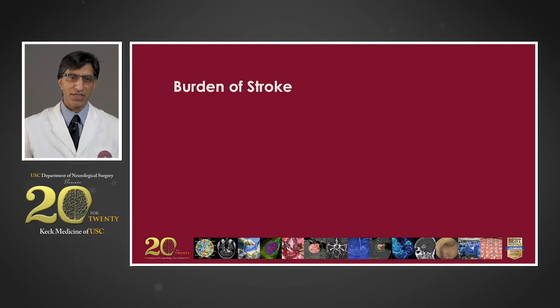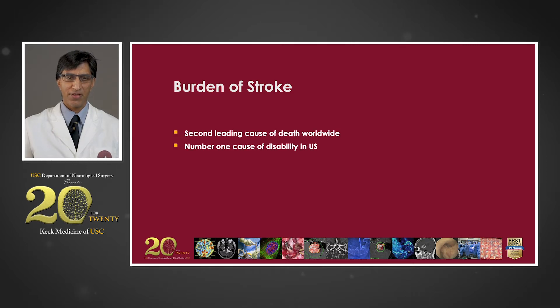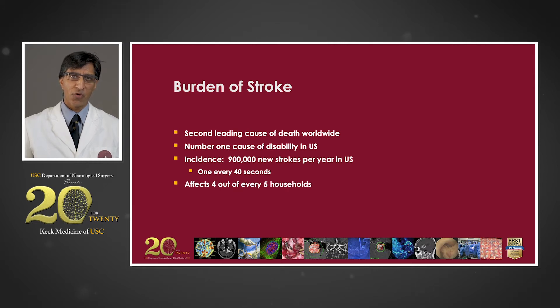It's therefore easy to understand with such a robust vasculature and the need for blood flow that stroke is the second leading cause of death worldwide, the number one cause of disability in the United States with over 900,000 new strokes per year, or one every 40 seconds. Stroke affects 4 out of 5 households with a direct cost of more than $300 billion, and that does not factor in the additional costs due to lost productivity.